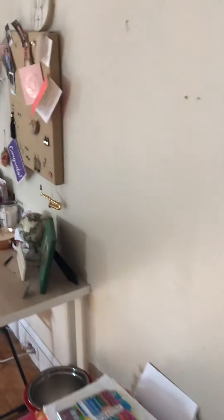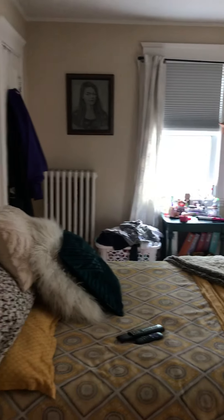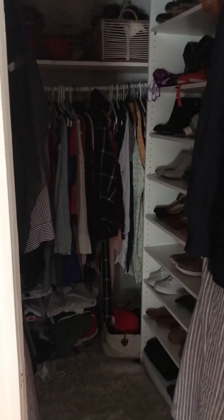The master is a great size room. It has three closets — a smaller linen closet, a sizable coat closet, and then a walk-in closet right here. It has a mirror as well.